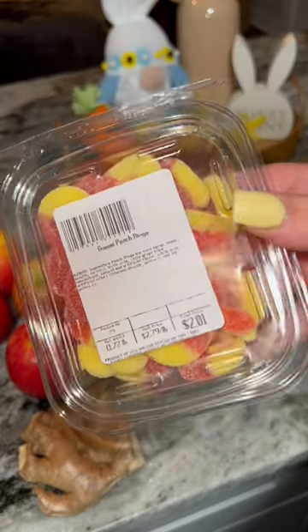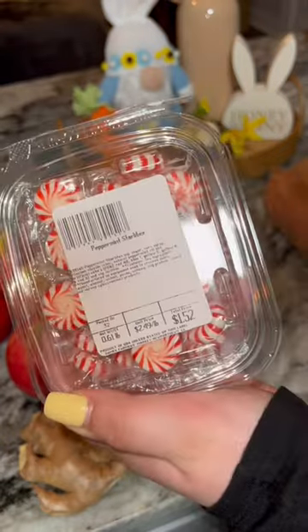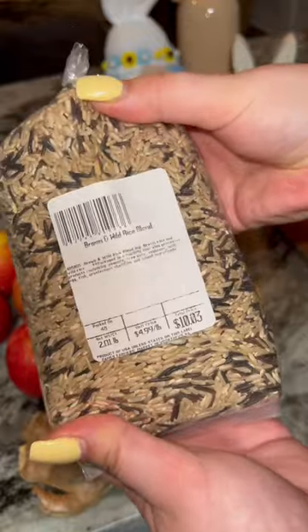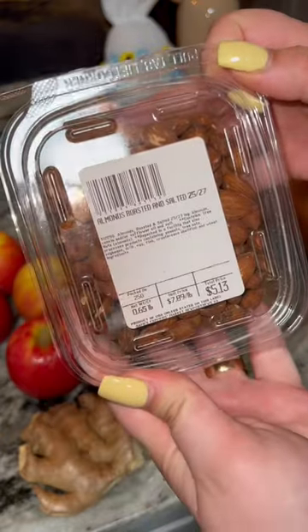I got some fresh eggs. I got some snacks for my horse, so peach rings and peppermints. I got shells for stuffing and some wild rice, and then I got some roasted almonds.